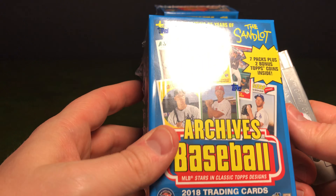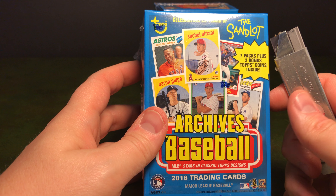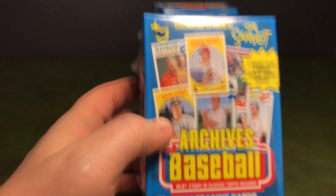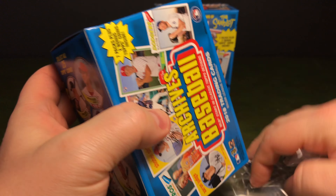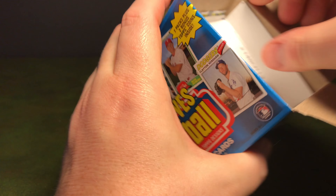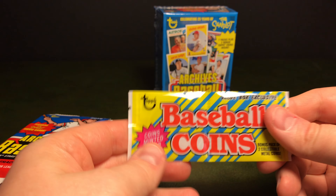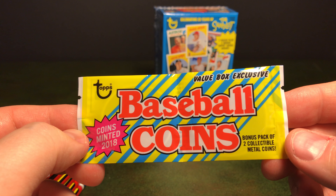Now let's get into the 2018 Topps Archive Baseball. This also features the 25th anniversary of the Sandlot movie, which I just recently watched this year and it was really good — I can't believe I've never seen it until this year. It'd be kind of cool to pull an auto or something out of here. Let me get the box open. Oh! What is this? Value Box Exclusive Baseball Coins — a pack of two collectible metal coins. This reminds me of the 1987 coins.